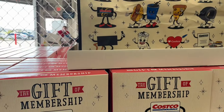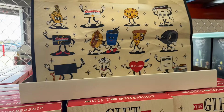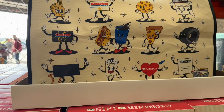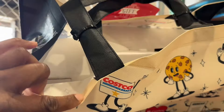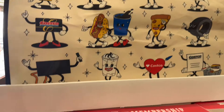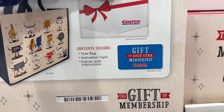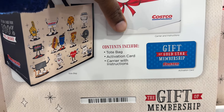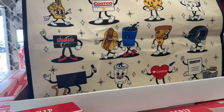The first thing that caught my eye is the gift of membership. The Costco Gold Star gift of membership for one year is $65 and it comes with this cute tote. That's the Gold Star membership, the bag, and a carrier with instructions. The bag is super cute, I like it.